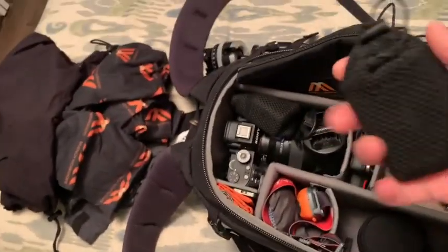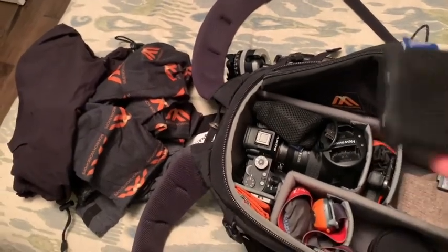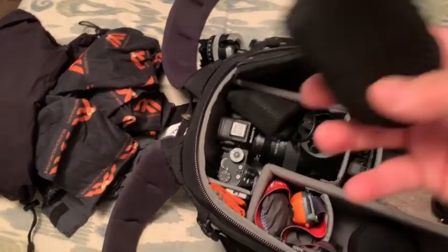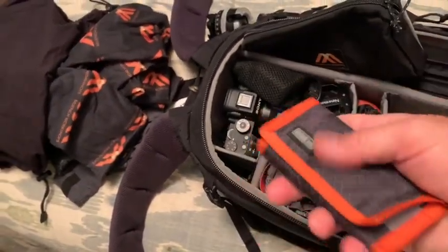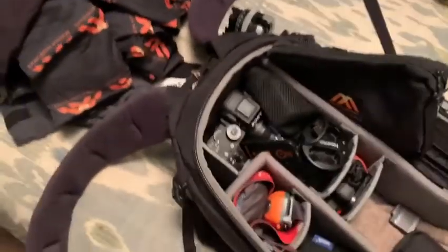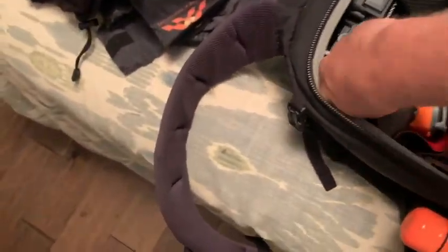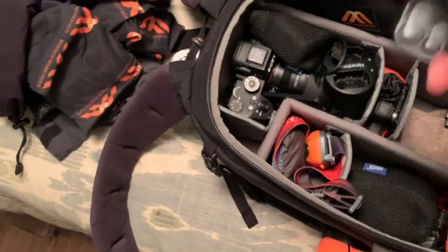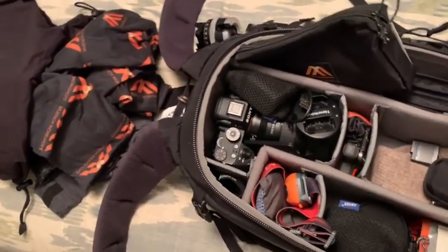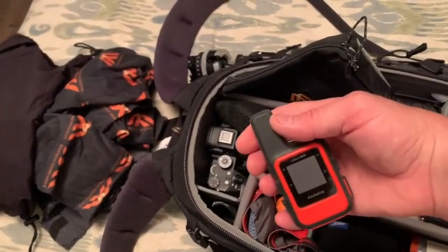This is a portable Samsung 2TB solid-state hard drive — very easy to access. Here's a wallet full of SD cards, which you always want easy access to. And there's one more thing: a remote for my phone to use as a remote control.